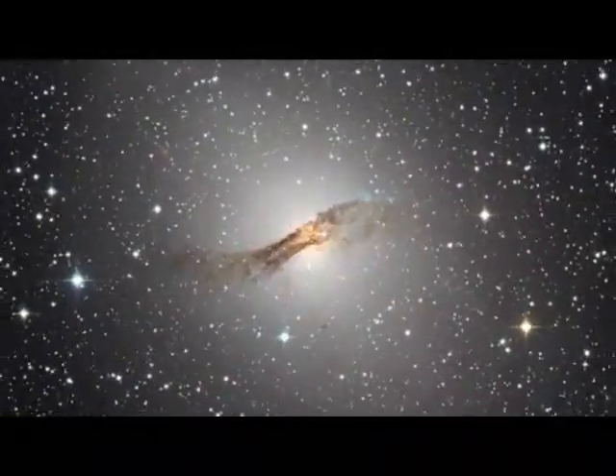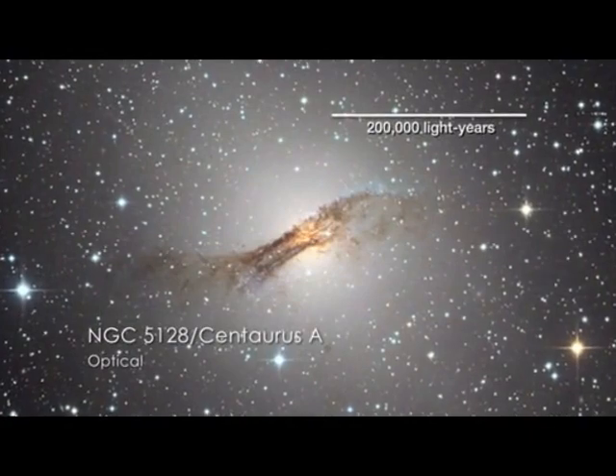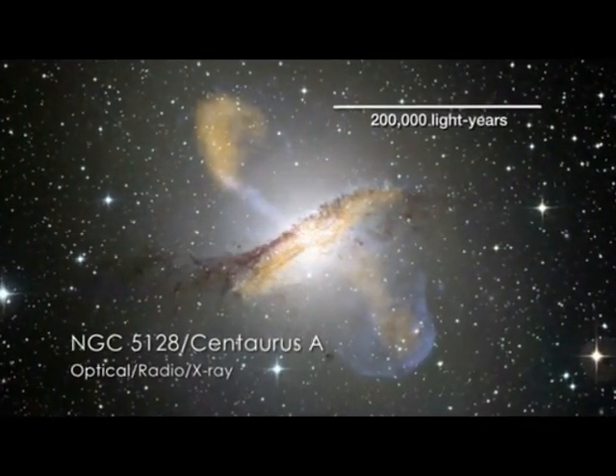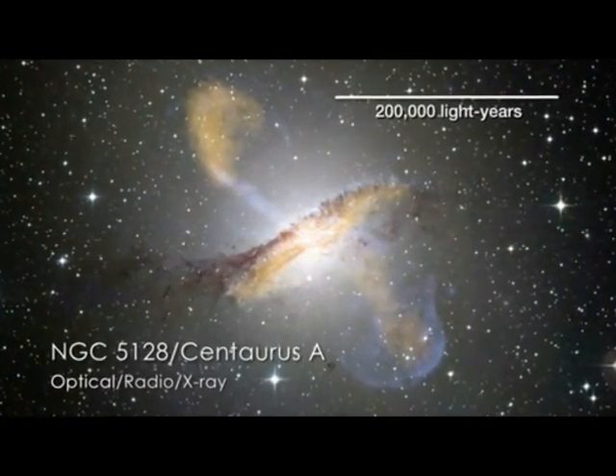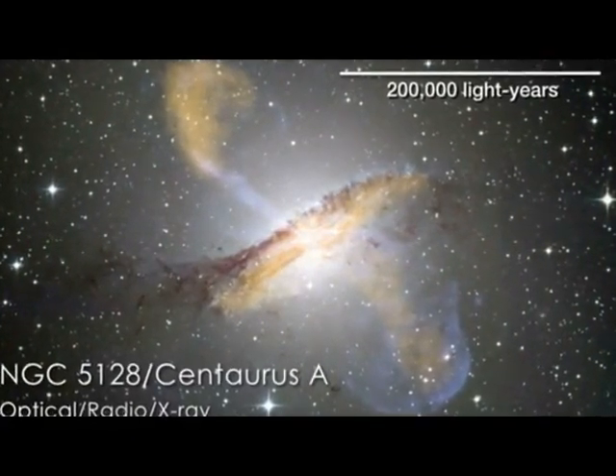This is the giant elliptical galaxy Centaurus A. Radio and x-ray images reveal features associated with jets driven by the galaxy's supermassive black hole. Now, the Tonami project has provided the best ever view of these jets.